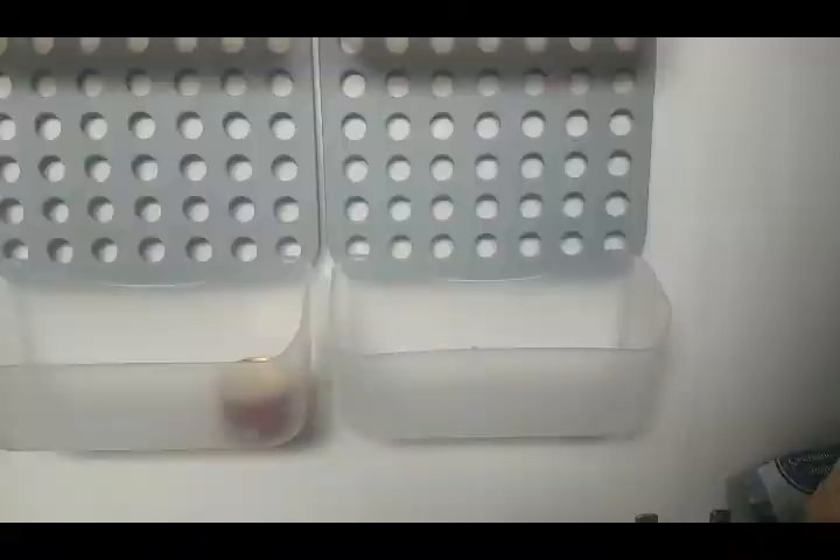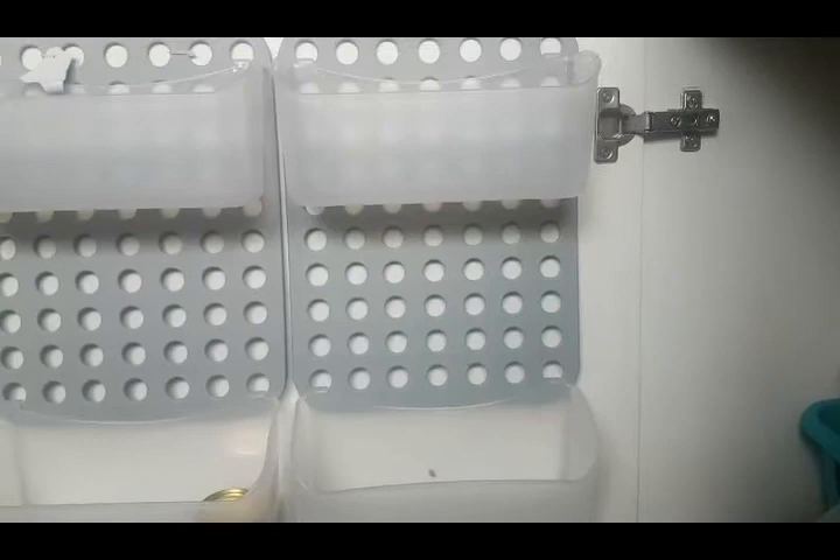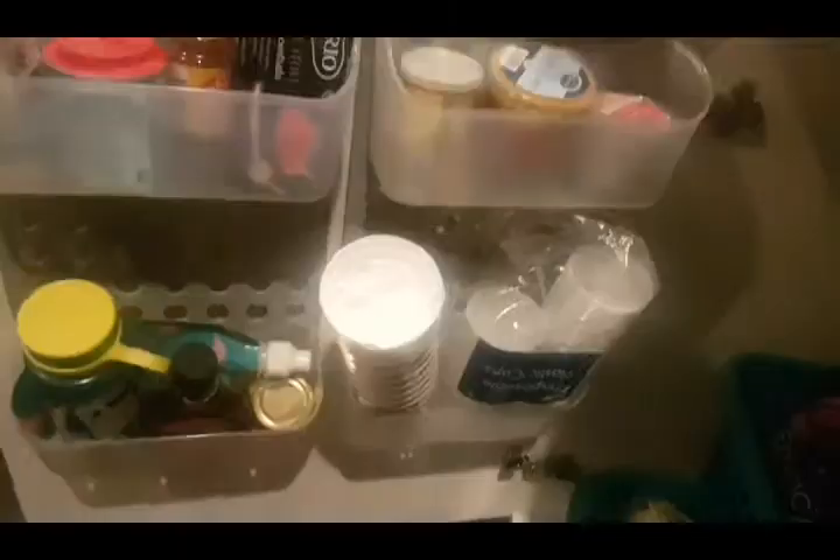Another way I create more space in a small space is using this small bathroom shelf which I got from B&M. I put them in my kitchen cupboard and use them to store items on the door, so I get more space in a small space. I find them very useful.